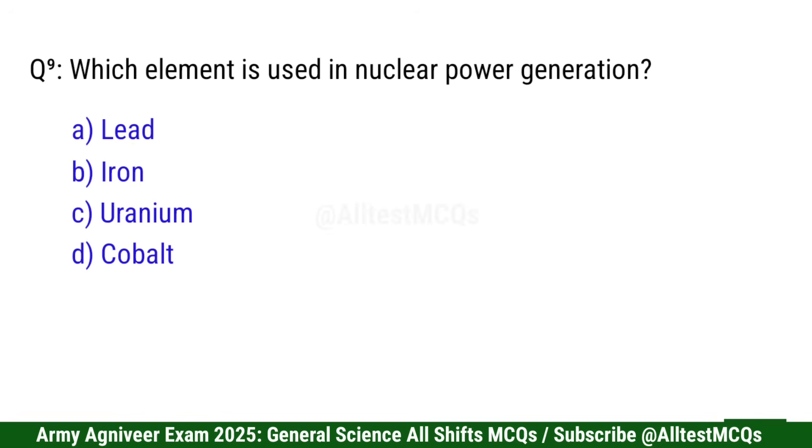Question 9: Which element is used in nuclear power generation? Right option is C: Uranium.